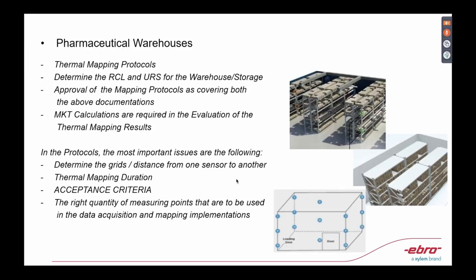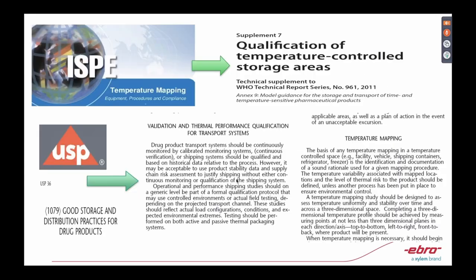We can help you out — we're always available for you on how to write a thermal mapping protocol. Please keep in touch, reach out to us and we'll talk more about thermal mapping for pharmaceutical warehouses. I'm very sure this will be distributed to all the participants, so all this information will be made available to you.